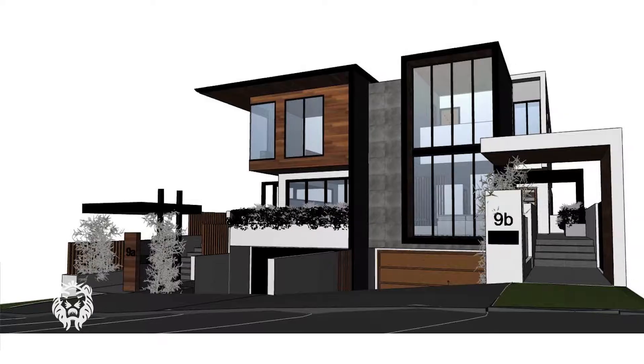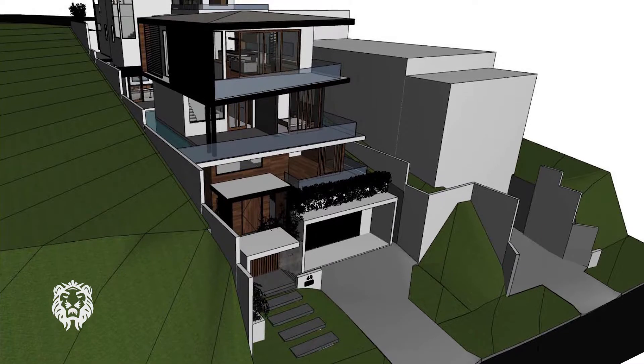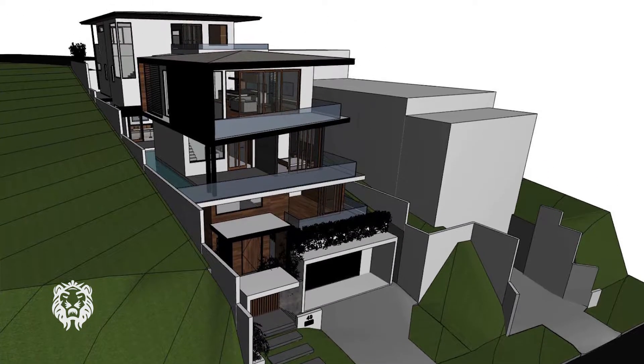I'm really excited about both of those because they're different construction — they're really upmarket. The one at Wine Bar Street is two luxury units overlooking the Brisbane skyline, a beautiful place. And the other one at Turek Road, if I could build it for myself I would. It's amazing, it really is.